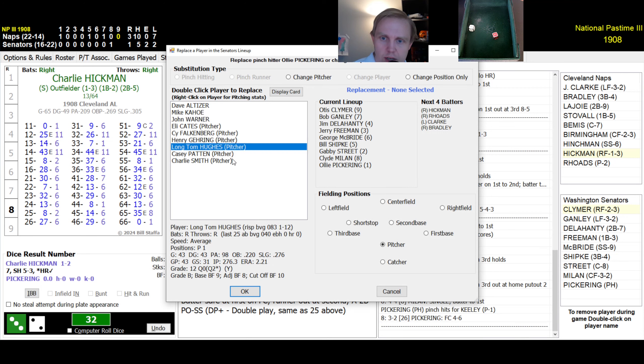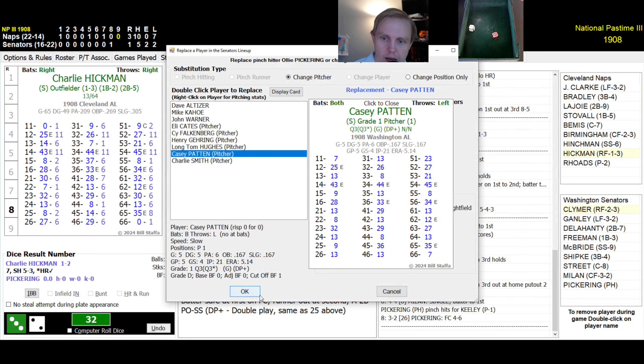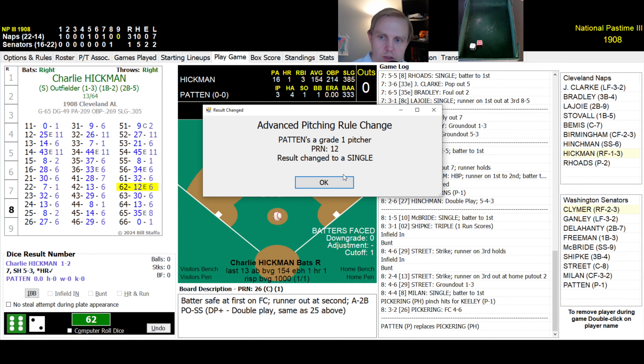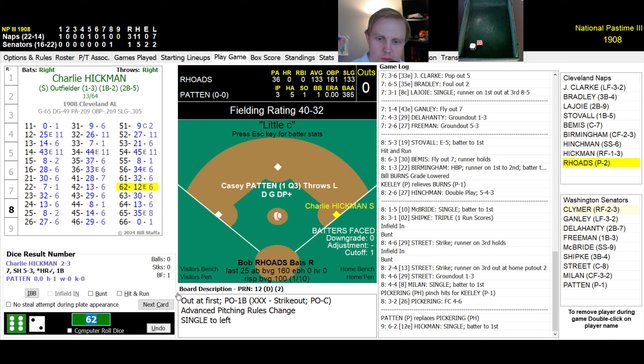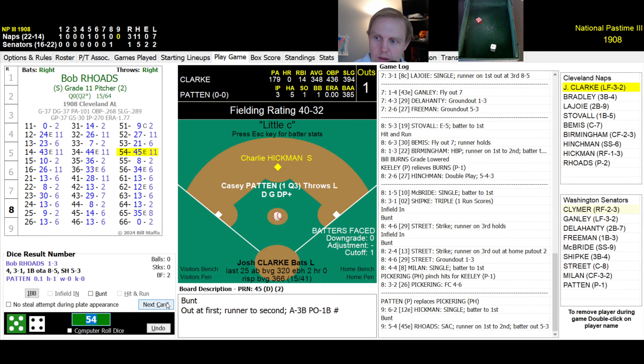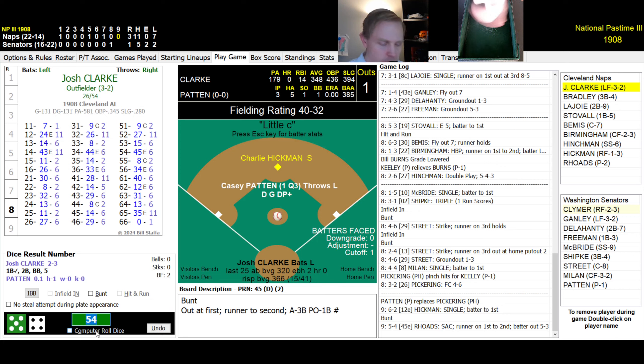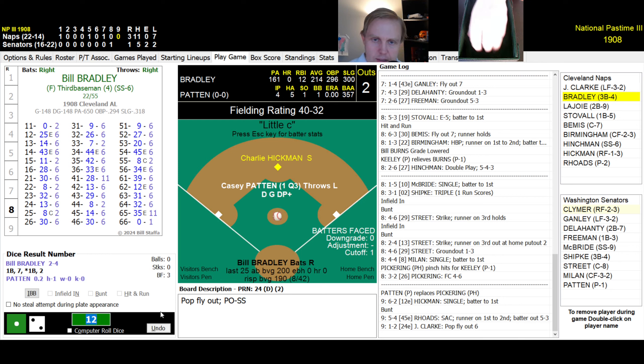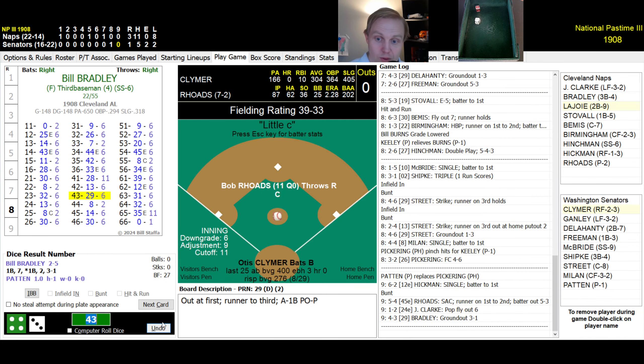Before the ninth, we change pitchers — Casey Patton comes in. Top of the ninth, 3-1 Naps. Hinchman rolls a 62 — single due to Patton's poor grade. Rhodes bunts — Shipka throws to first, Hinchman to second, one away. Clark rolls a 12 — pop-up, McBride has it, two away. Bradley rolls a 43 — ground ball to Freeman, flips to Patton for the out. Naps go down in order.